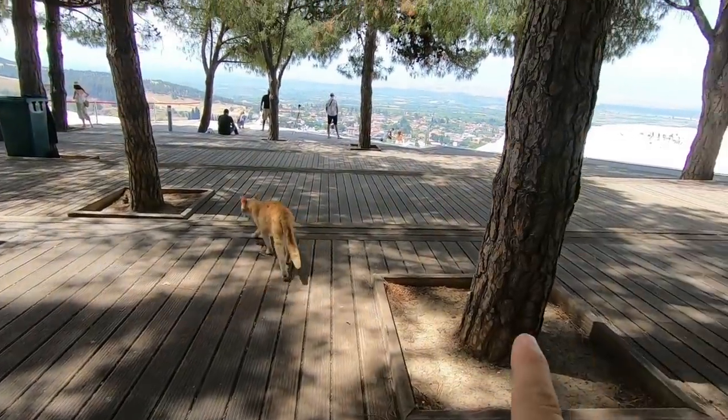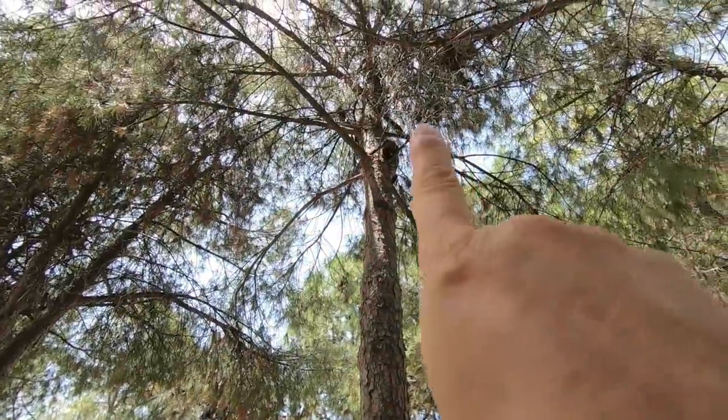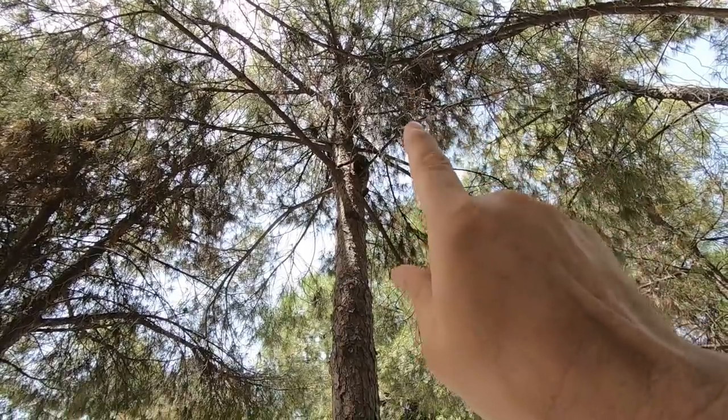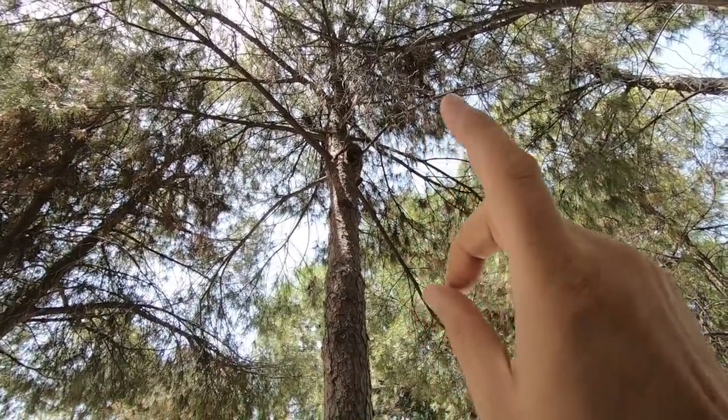So we're going to rest up here for a minute, and then we're going to go and check out the ancient ruins here. Oh — there's a cat fight! The cat just scared the other cat, and no word of a lie, it literally ran up the tree. If you've ever had any doubt that cats can climb trees, that one ran up it faster than you can ever imagine!